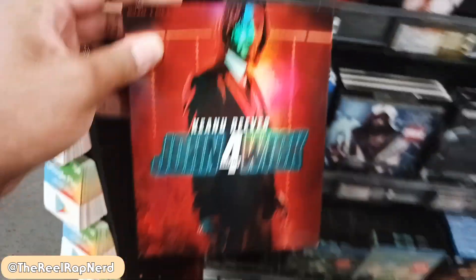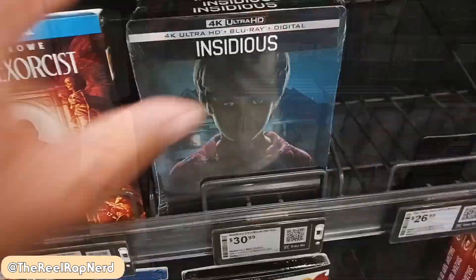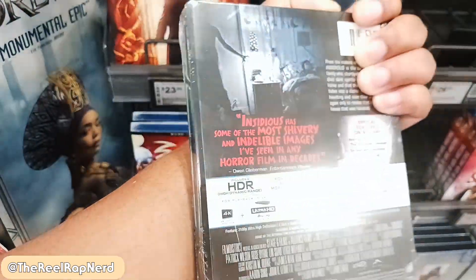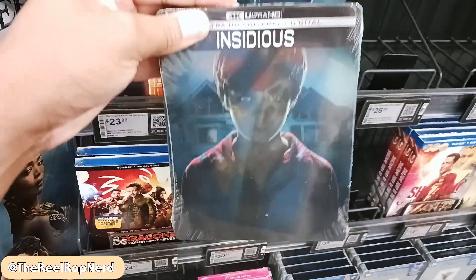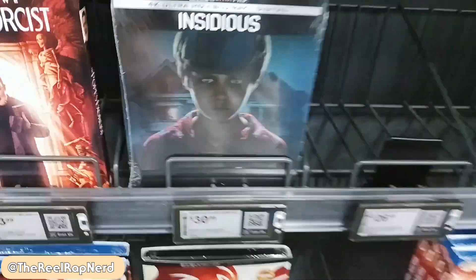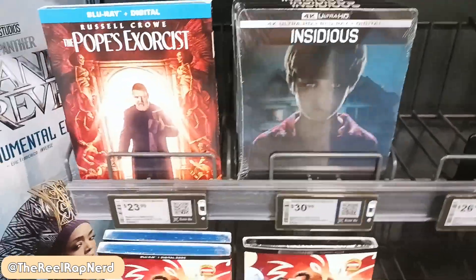Bada bing bada bing — that's what I'm looking for! Yes! Got it. Is there anything else? I'll do some more browsing but I got what I wanted. There's a steelbook released today but it looks too much like the regular cover — I was expecting some better art than this. They can do better than just putting the poster on there. Come on, Best Buy exclusive steelbooks, come on.